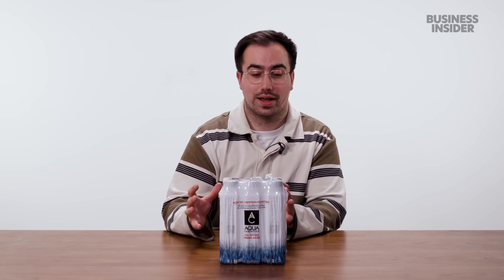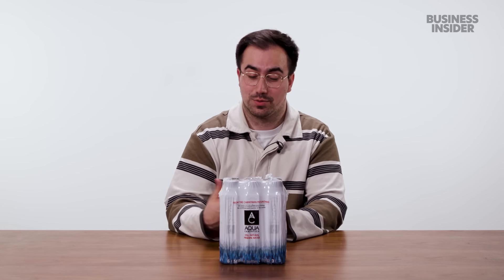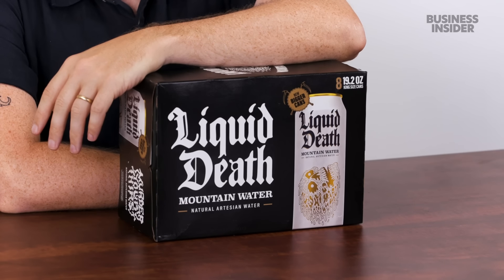According to Amazon, the best-selling pack of still water bottles in the UK is Aqua Carpatica, which will set you back £10.99 on Amazon — which seems like an awful lot. In the US, it's a Liquid Death 8-pack of 19.2 fluid ounce cans for $12.47.